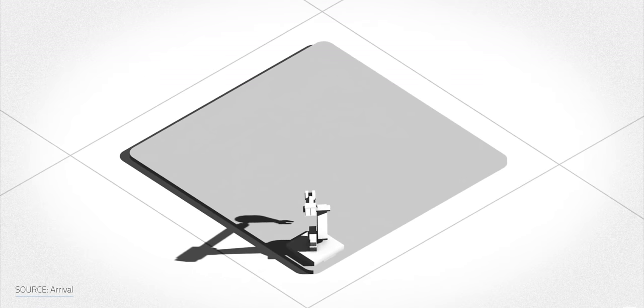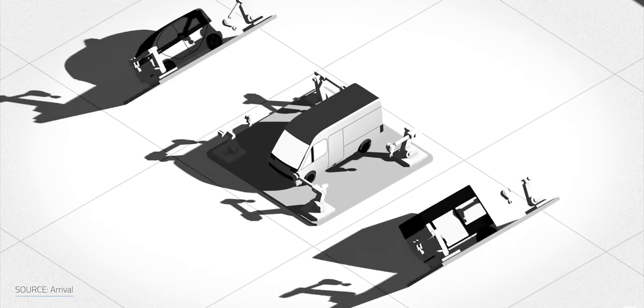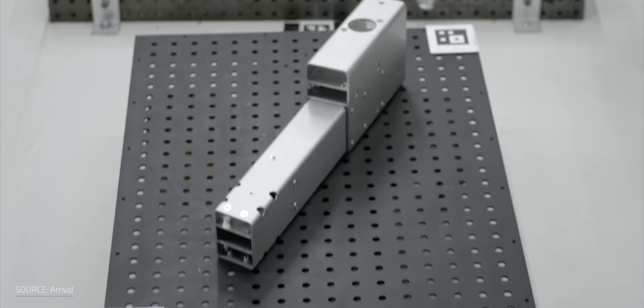At its core, it's this idea of distributed manufacturing — putting vehicle assembly plants not in one large plant in one city, but many of them scattered around the world. The goal is to deploy them very quickly. They've developed a series of technologies that enable this manufacturing approach, and they can purchase or lease an existing warehouse building, install all their equipment, and have it up and running as a microfactory in six months or less.